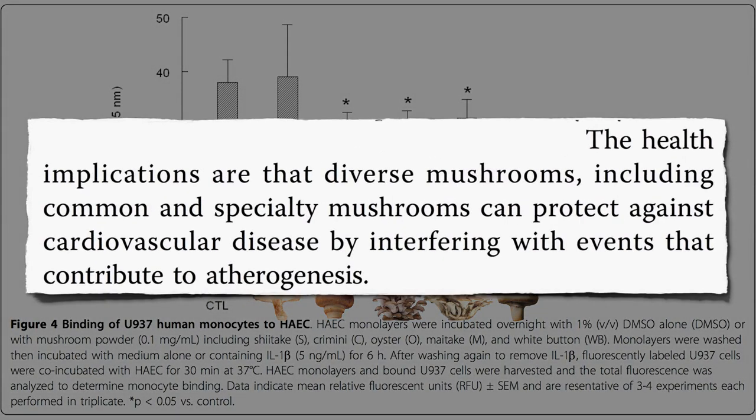The health implications are that diverse mushrooms, including common and specialty varieties, can protect against cardiovascular disease by interfering with events that contribute to atherogenesis.